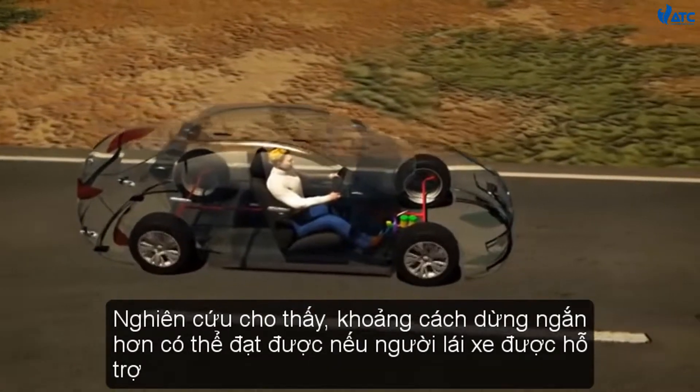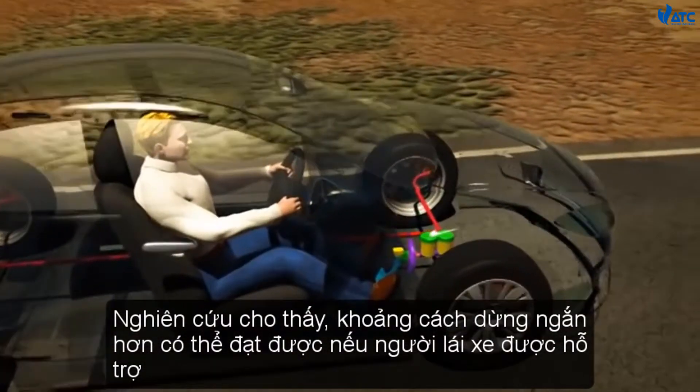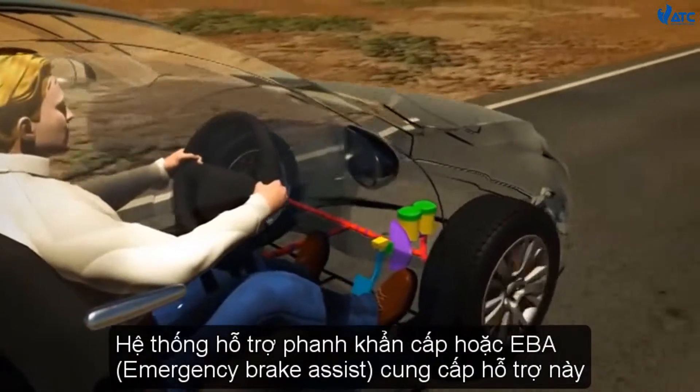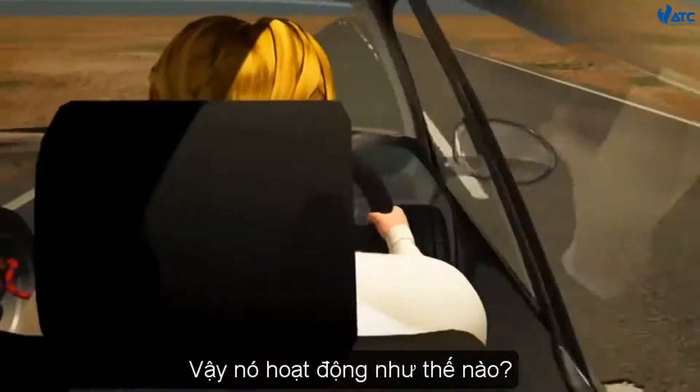Research reveals that a shorter stopping distance can be achieved if the driver is assisted. Emergency Brake Assist, or EBA, provides this assistance. So, how does it work?